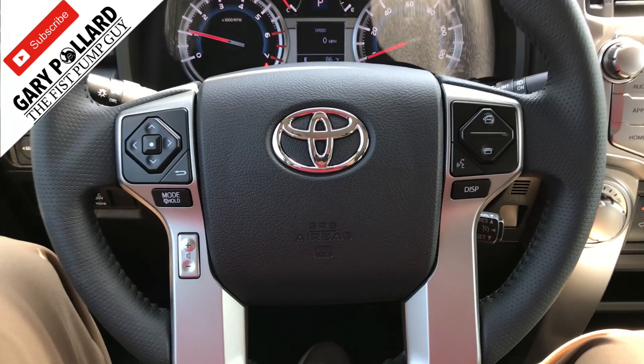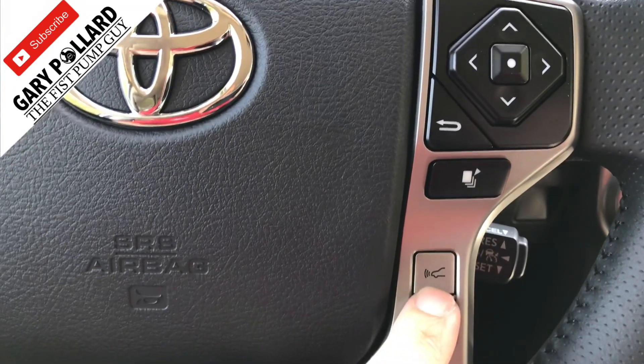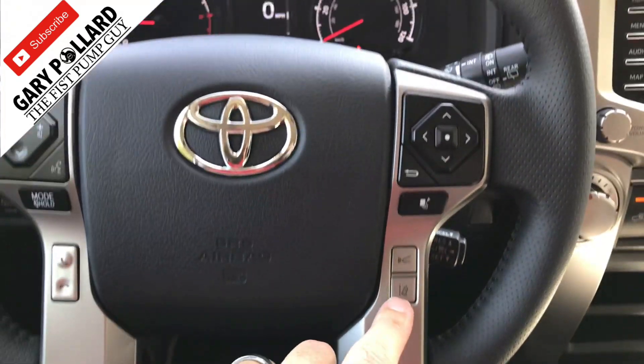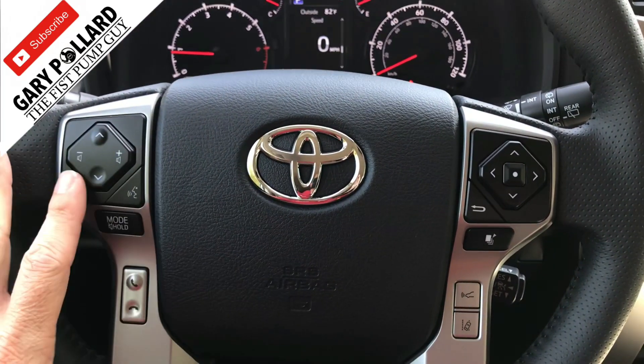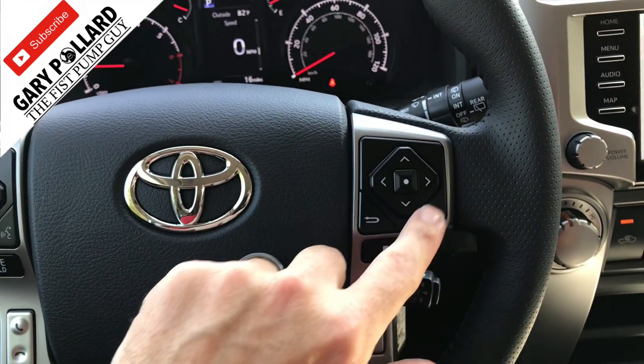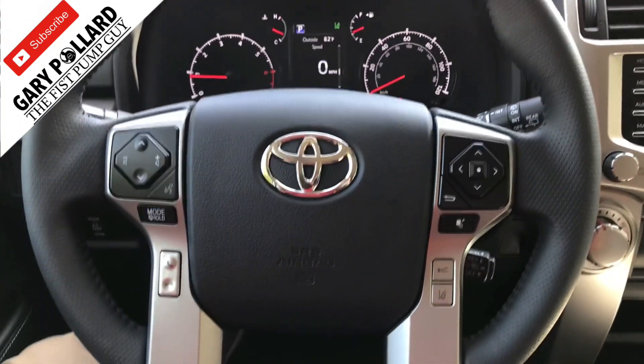As you can tell, the steering wheel has changed to make room for the new safety features. There's your distance setter for your radar cruise control, your lane departure alert on-off switch. You also have your radio control functions, audio control functions, and phone on and off function. Your MID screen may look a little different on here as far as that goes.